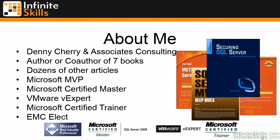I've written dozens of articles for various magazines and websites, including SQL Server Magazine, searchsqlserver.com, and a few others.